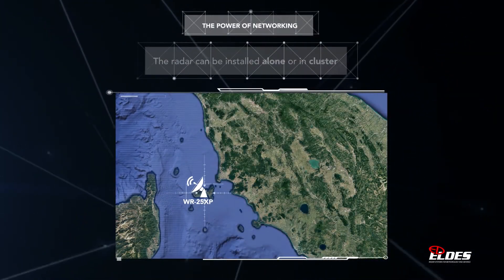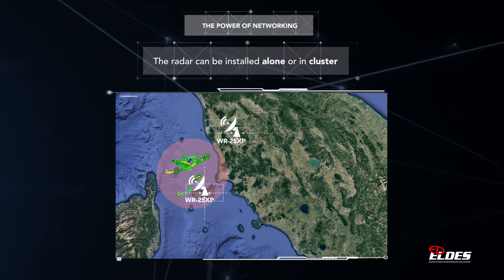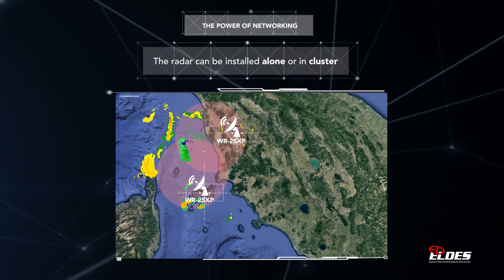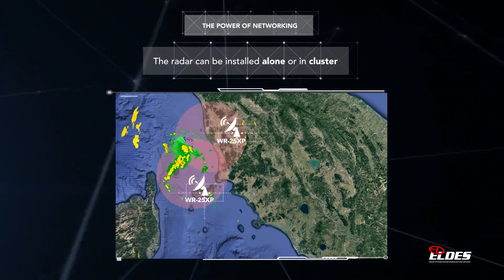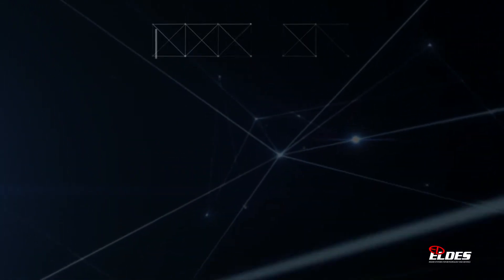Its cluster networking possibility allows the system coverage to be extended practically without limit. The resulting image products are mosaics integrating the data collected by all the sensors composing the network.